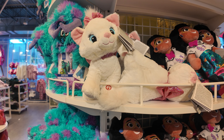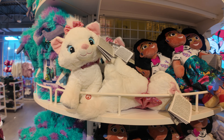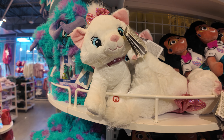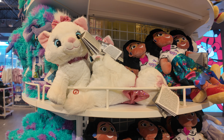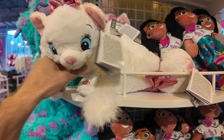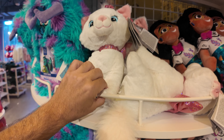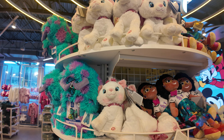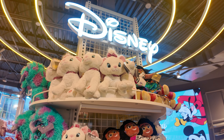We do have a new plush — Marie the Cat plush, $14. Of course it lights up like all the other Primark plushes. You press the little spot on the paw and the little red lights go off. Marie the Cat is new today.